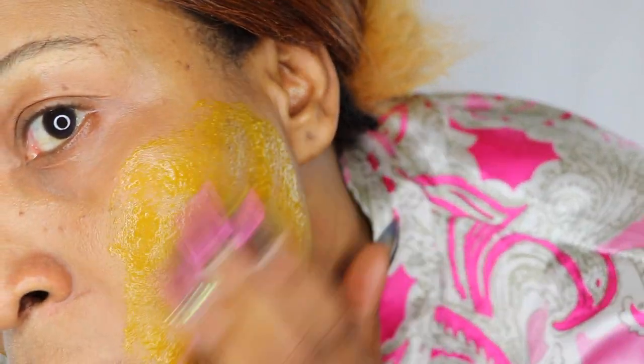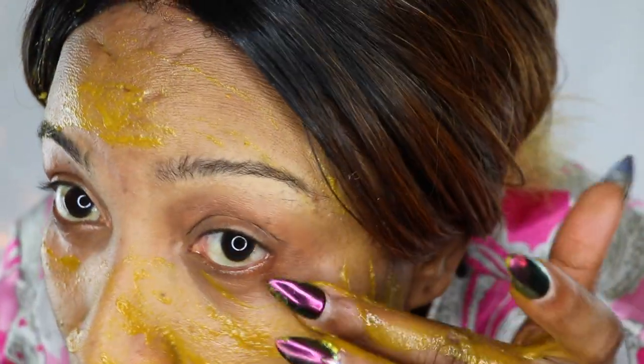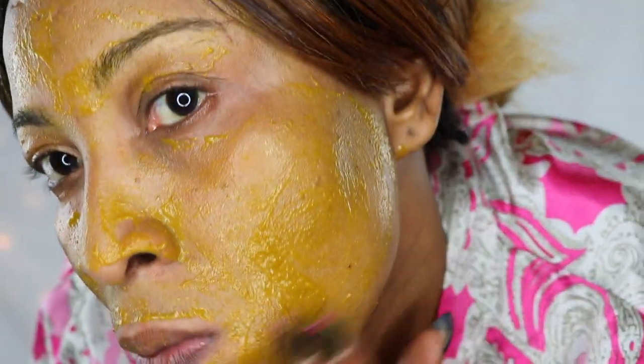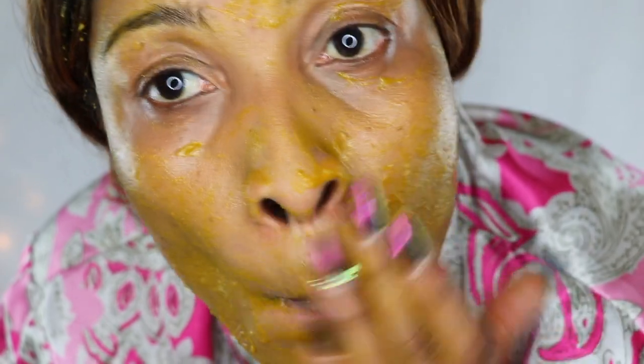Just rub it on the face and massage it into the skin. Be careful — turmeric does have granules and you don't want that in your eyes. Above the eyes is fine. Rub it all over the skin. Once you've applied this, you're going to sit with this for about 30 minutes.